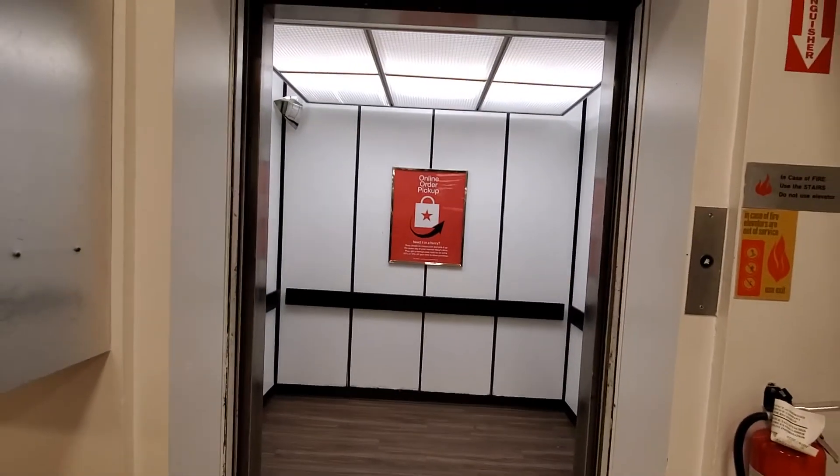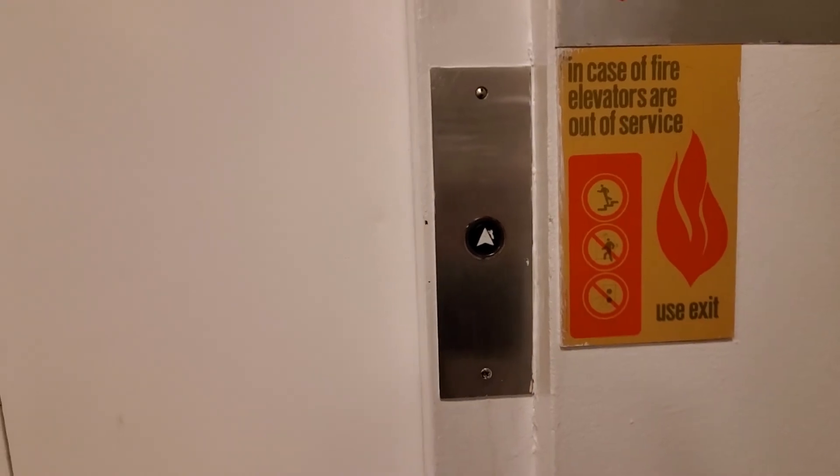This is it. Two button also works. Nice elevator. There it goes. You can't really hear it. Nice elevator. See you later.